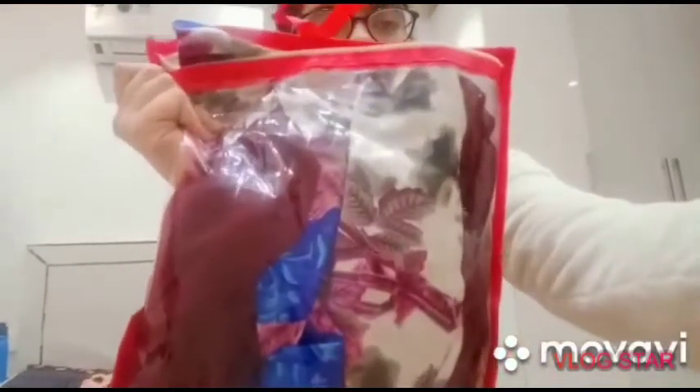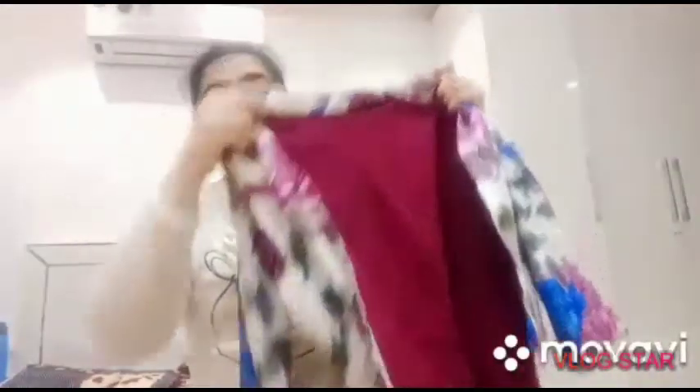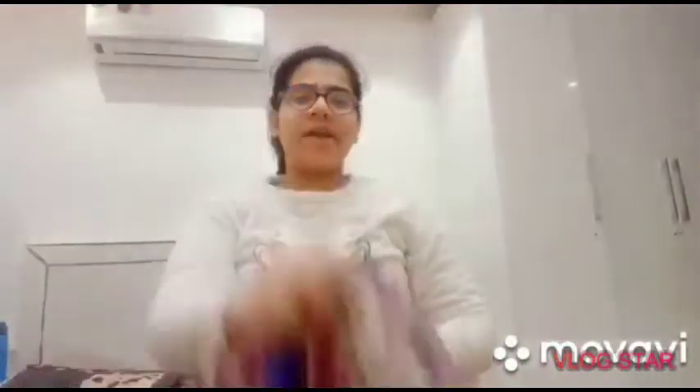I hope you can see. Let's take a look at this. This is a jacket with a floral print and it looks good. So this is my dress.